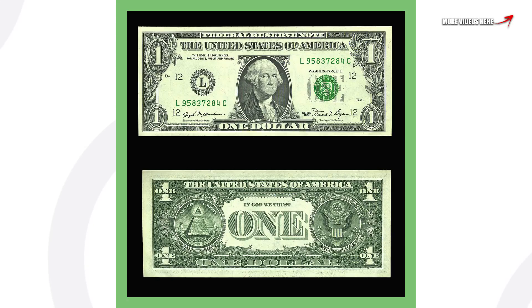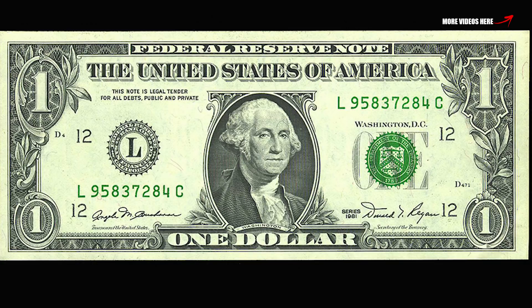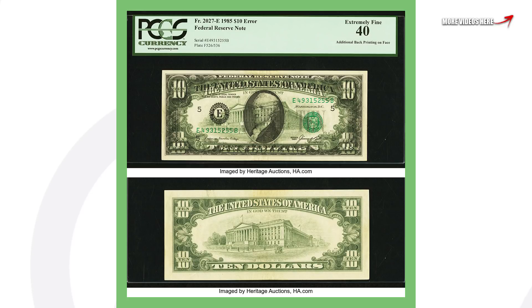Moving on to a very interesting dollar bill — it's just an uncirculated, very very good condition one dollar bill from 1981 that sold for over eight thousand three hundred dollars.